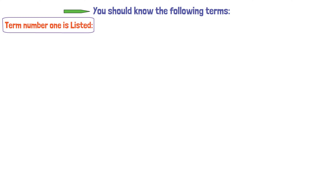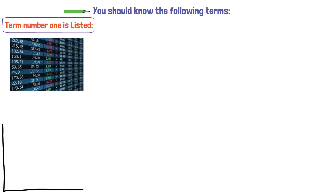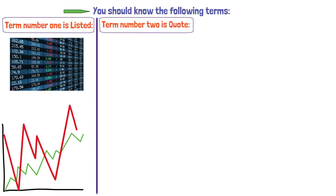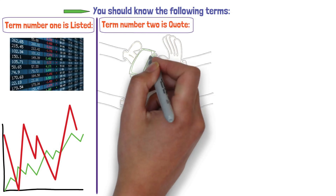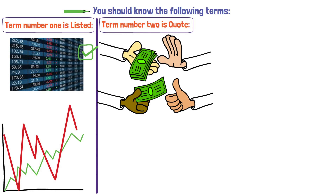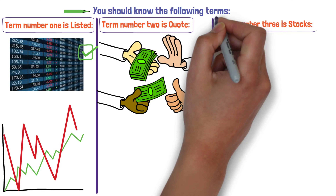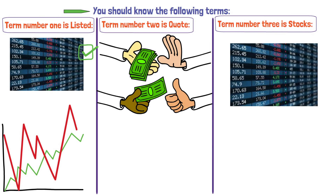You should know the following terms. Term number one is listed — a share that is officially listed on a stock exchange, where it can be bought or sold. Term number two is quote — the most recent price at which a share was traded. Term number three is stocks — a general term describing ownership of shares.